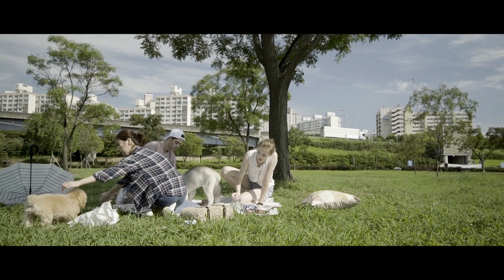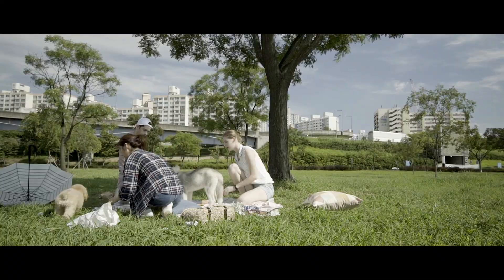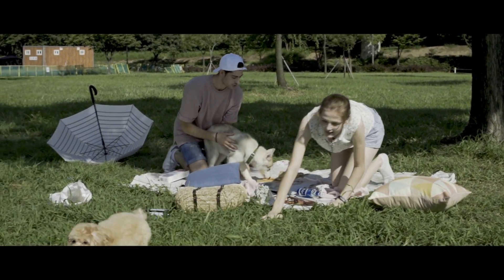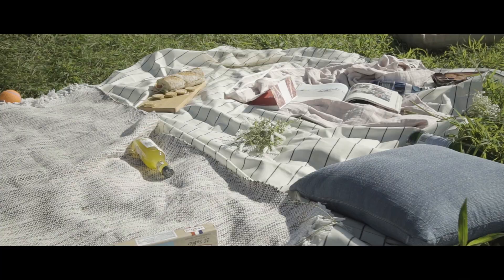Think again. Your dogs never stay still, constantly distracted by sounds, smells, and sights.